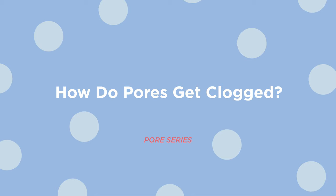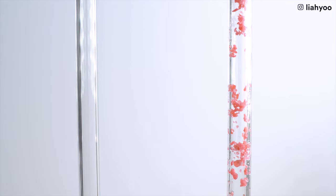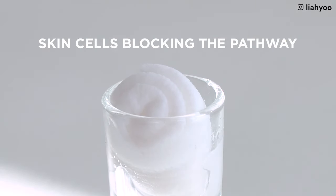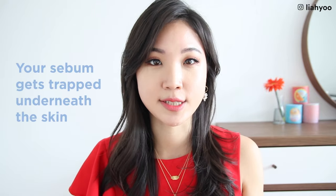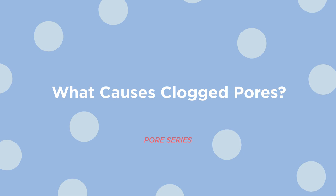Clogged pores is probably one of the most straightforward things to understand. It's basically your pore lining — the pathway or tunnel for your sebum — getting clogged up, whether there's an overgrowth of keratin and skin cells bottlenecking the pathway, or something else blocking the other side of the tunnel. Therefore your sebum gets trapped underneath the skin, which will eventually manifest into whiteheads, blackheads, or comedones. And when your skin sends white blood cells to help, that's when inflammatory acne happens.